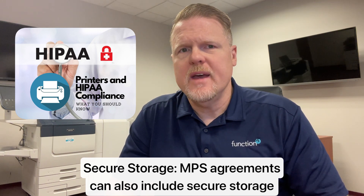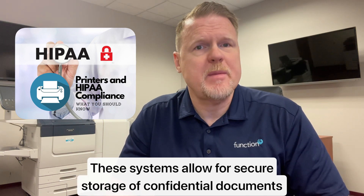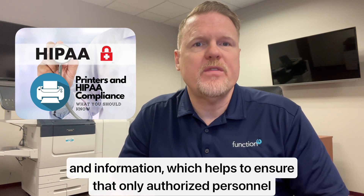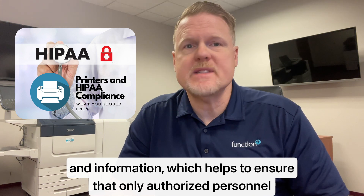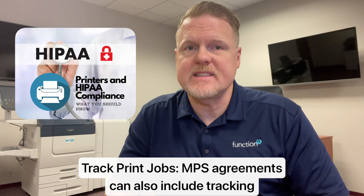Number two, secure storage. MSA agreements can also include secure storage solutions such as document management systems. These systems allow for secure storage of confidential documents and information, which helps to ensure that only authorized personnel have access to these documents.